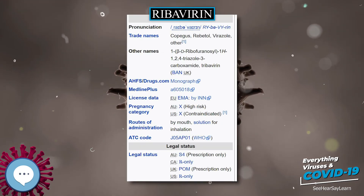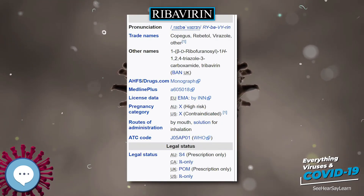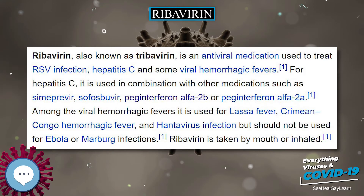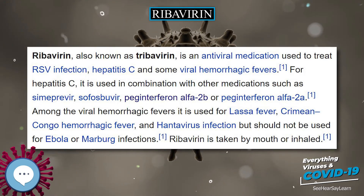Ribavirin is the only known treatment for a variety of viral hemorrhagic fevers, including Lassa fever, Crimean-Congo hemorrhagic fever, Venezuelan hemorrhagic fever, and hantavirus infection, although data regarding these infections are scarce and the drug might be effective only in early stages.